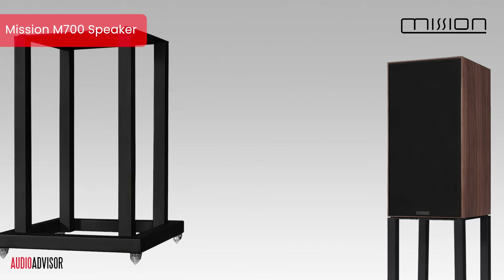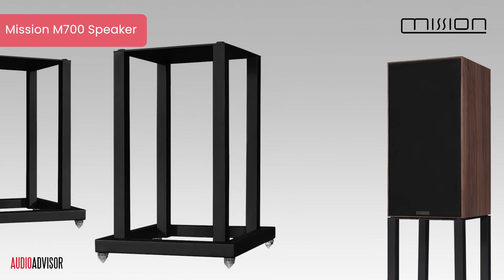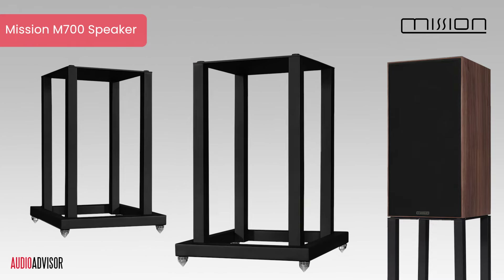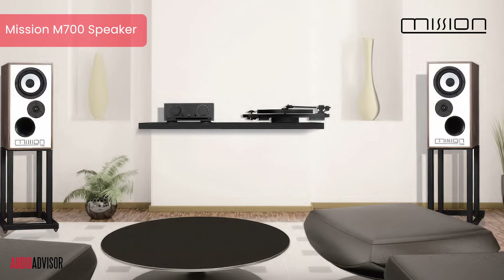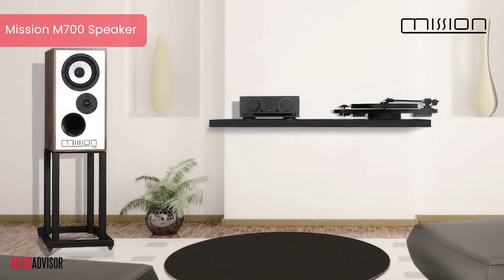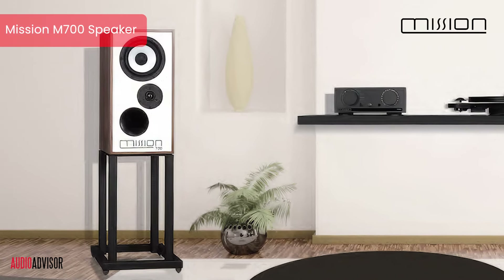Our final clue comes in the form of custom-designed stands. These 19-inch tall supports aren't just accessories — they're integral to unlocking the M700's full potential, improving imaging and bass response. These stands are so important that Mission includes them for free in the package with the speakers. And there you have it: the Mission M700, a speaker that honors its legendary past while embracing the future. It's not just a resurrection — it's an evolution.